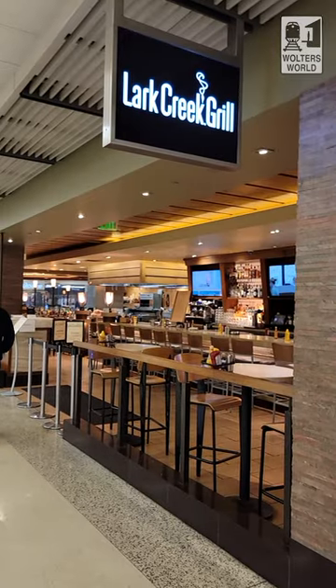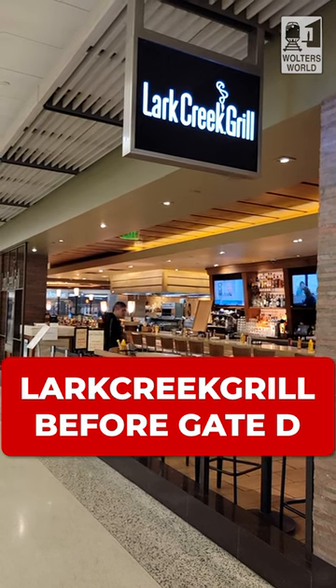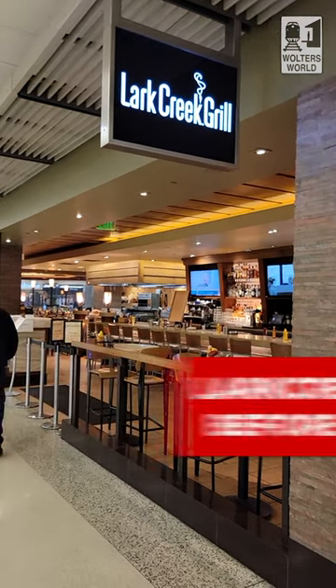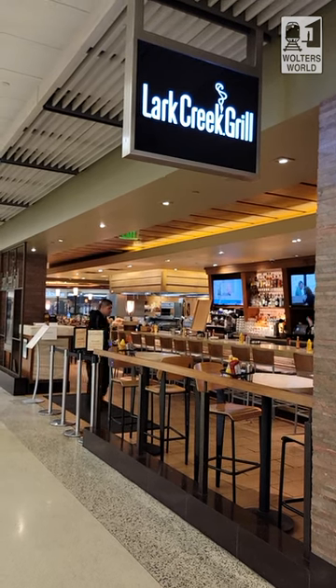If you're looking for something a bit more fancy, you've got Lark Creek Grill, which has steaks, seafood, and really nice drinks with a nice bar. That is definitely more of a nicer place to sit down, have a drink, and have a real meal.